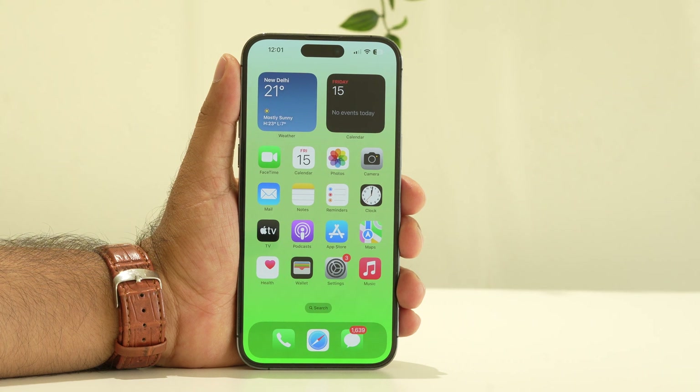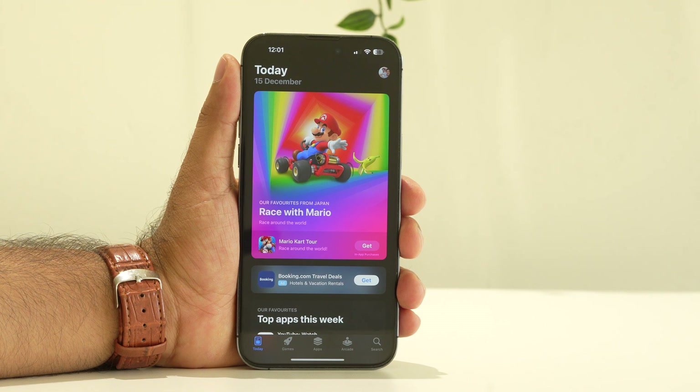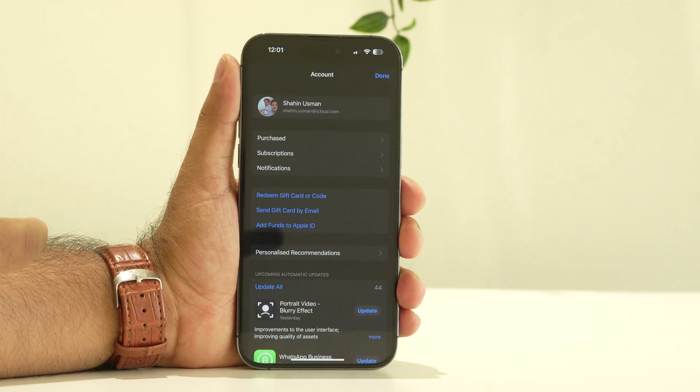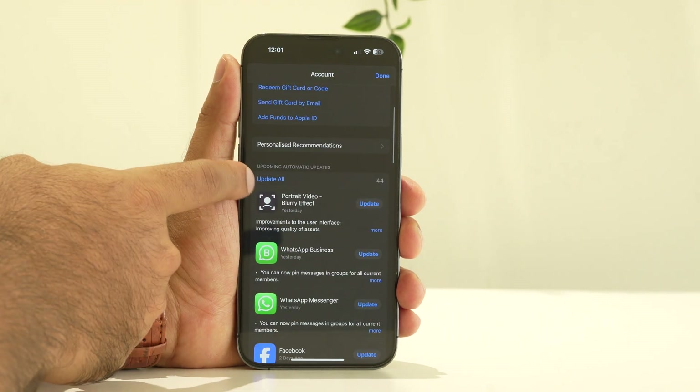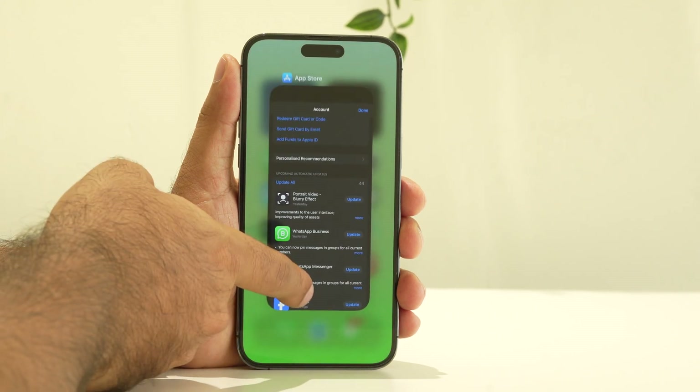The next step is to update all your apps. Go to the App Store and tap on the profile icon at the top right. Scroll down a little and you'll see the option 'Update All,' which will bring all your apps up to date. If any apps are outdated and running in the background, they can cause lagging and slowness, so tap 'Update All.'